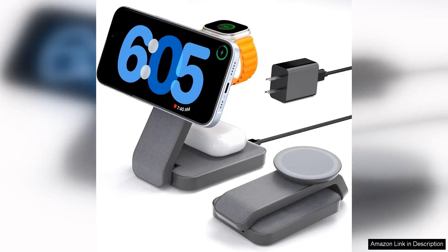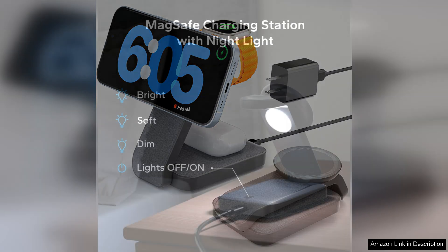The 3-in-1 Foldable Wireless Charging Station for MagSafe is a game changer for anyone seeking a versatile and efficient charging solution. This compact charger is designed to accommodate multiple devices, including your iPhone, Apple Watch, and AirPods, all in one sleek package.